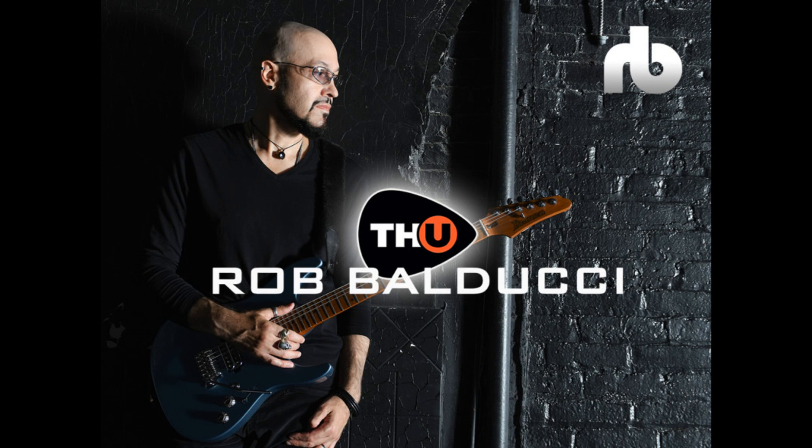Please click the like button if you found this video helpful, and if you'd like to stay informed on the latest in music gear releases and limited time discount offers, please subscribe. Thanks for watching.